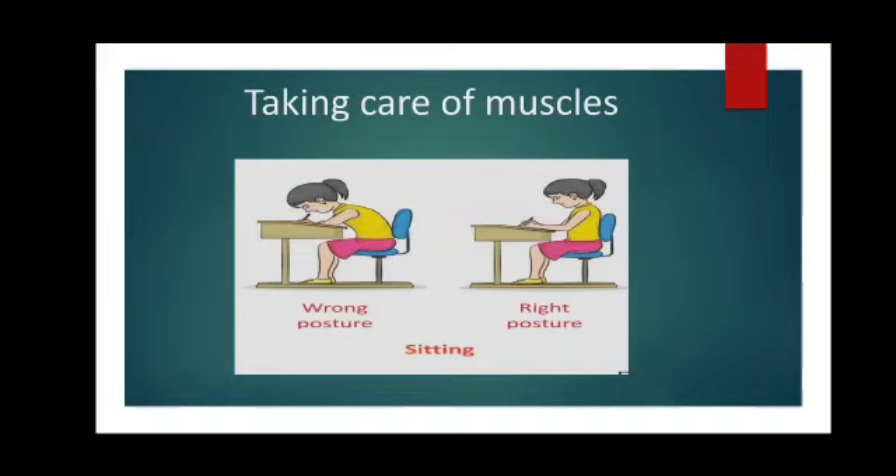Correct posture is very important to help keep your skeletal and muscular system working properly. It's very important that you maintain a proper posture while sitting, standing, and walking. Here in the picture, you can see that in the first part the girl is bending over the table and writing — this is a wrong posture because it will result in back pain and is not at all good for healthy bones and muscles. Whereas in the second picture, the back is fully straight while writing. So you must maintain the right posture while sitting, while reading, while writing.